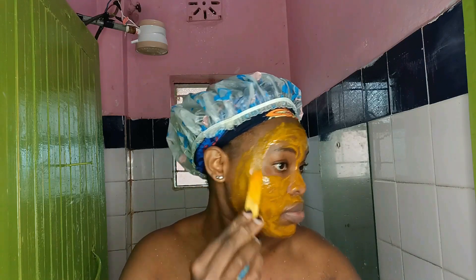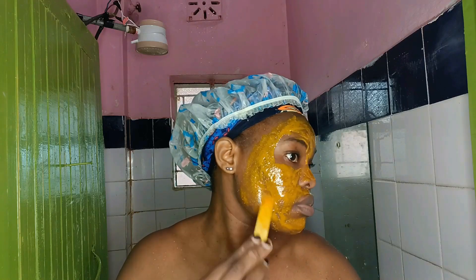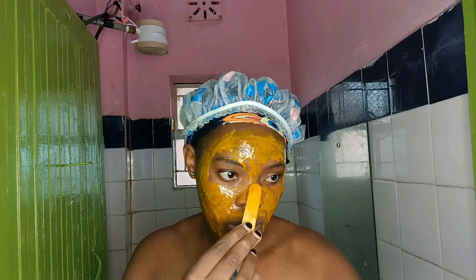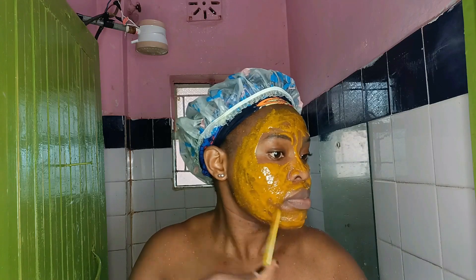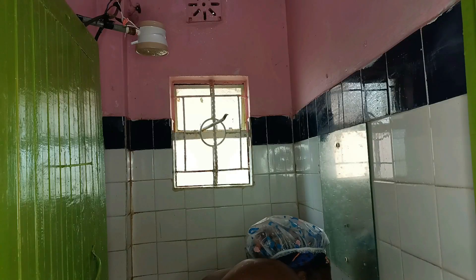This is going to leave your skin so hydrated. First of all, honey is very hydrating and nourishing on the skin. It is also going to help even out the skin, especially because of the turmeric. Look at my face after washing off the mask — it is glowing, it is so nice, and it feels amazing.